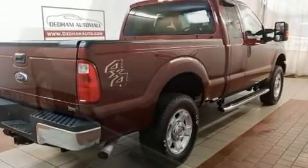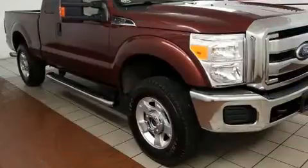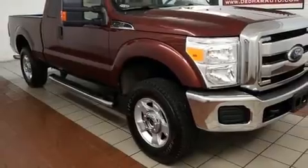Top features include a split folding rear seat, a tachometer, variably intermittent wipers, a rear step bumper, a trailer hitch, and much more.